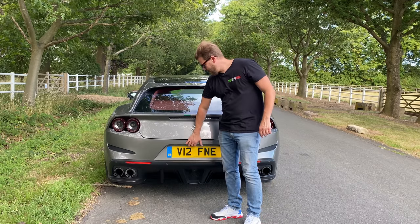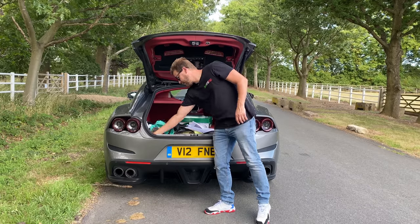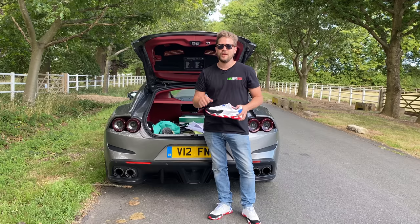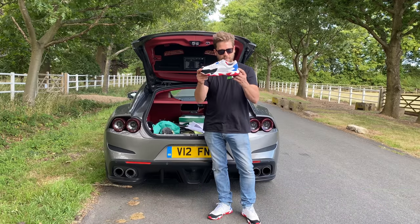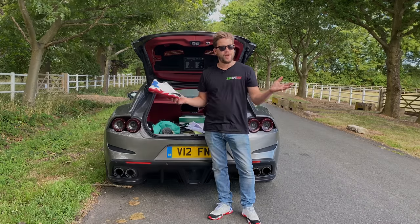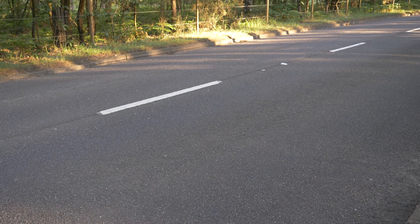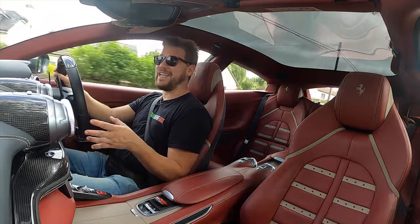They've also given me a load more to give away on my channel. We have many pairs of these, a different style, and lots of other Puma Ferrari gear to give away. Head on over to my Instagram channel where I'll put out the competition where you can win some of these amazing Ferrari Puma goodies for free.